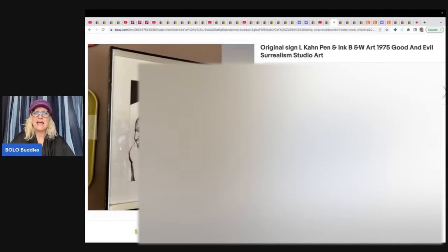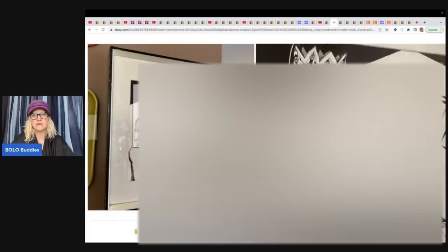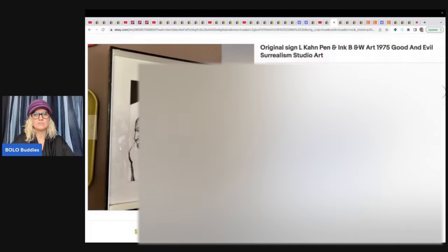She also sold an original signed El Con pen-and-ink black and white art piece from 1975 — 'Good and Evil.' The image had some explicit content that needed to be blurred out. She found it at a yard sale for $1 and sold it for $52.53, with the buyer paying shipping.